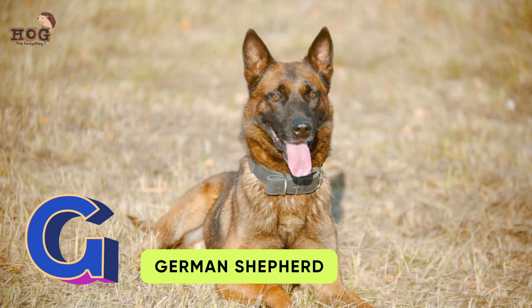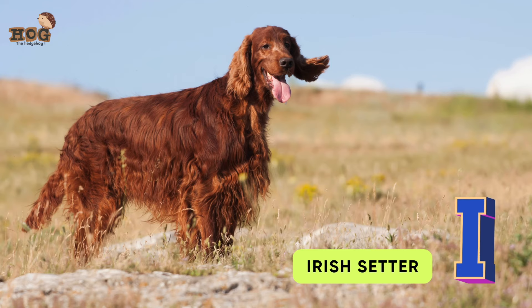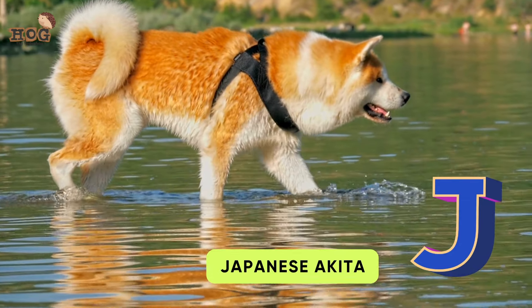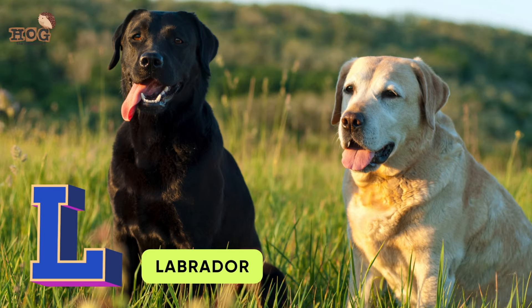G is for German Shepherd and Golden Retriever. H is for Husky. I is for Irish Setter. J is for Japanese Akita. K is for Komondor. L is for Labrador.